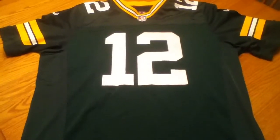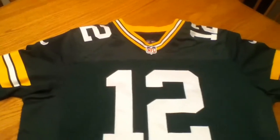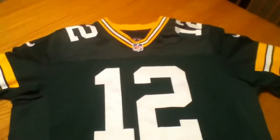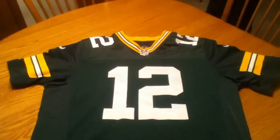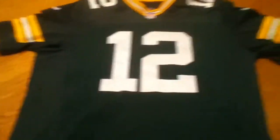What is up YouTube? It is Toronto Raptors 77 here again, and today I'm reviewing jersey number 4 of the 8 jersey series. This is my Aaron Rodgers Nike Elite 100% Authentic Green Bay Packers jersey. It is a size 48 and this is a new material.